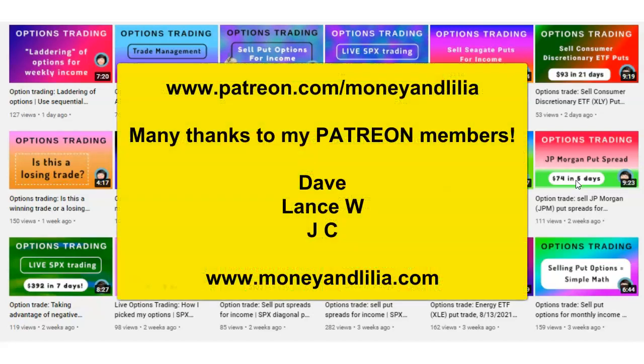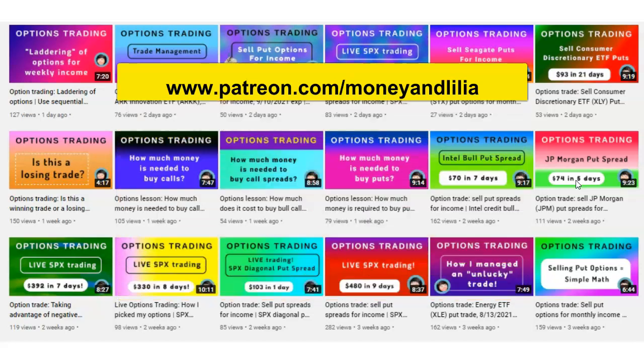But first, I would like to thank my Patreon members for supporting my educational programs. If you're new to options trading and would like to get some private coaching, please visit my website for details.